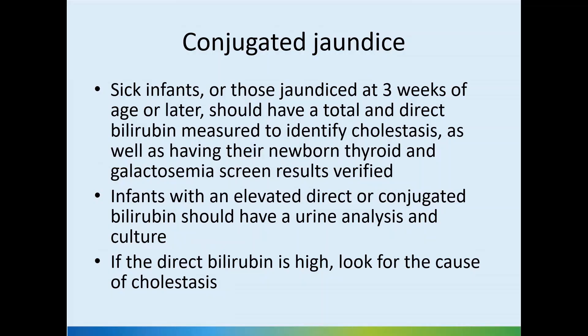In terms of conjugated jaundice, if the baby is sick — especially if the premature baby has been on TPN or has infection — or if the baby is jaundiced at three weeks of age or later, we should have a total and direct bilirubin measured to identify cholestasis. We should also have the newborn's thyroid and galactosemia screen results verified, either through the newborn screen or by testing separately.